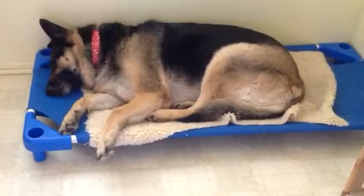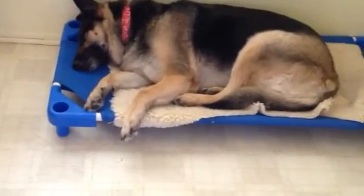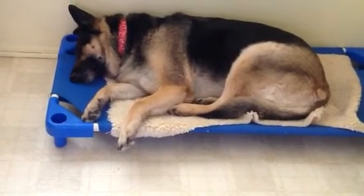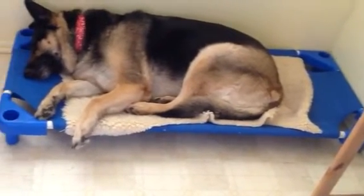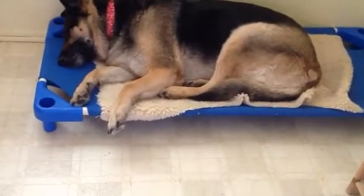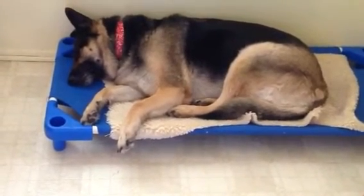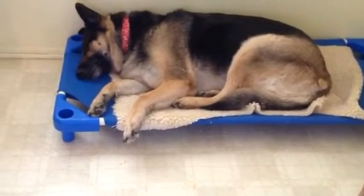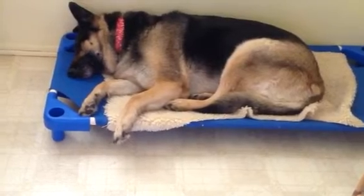The child care center was closing down and we went in there trying to find her one of these beds. We went online before we went there and they're like 80 to 90 dollars — some of them even higher than that. But we went there and we found one of these children's sleeping cots and we were so excited.